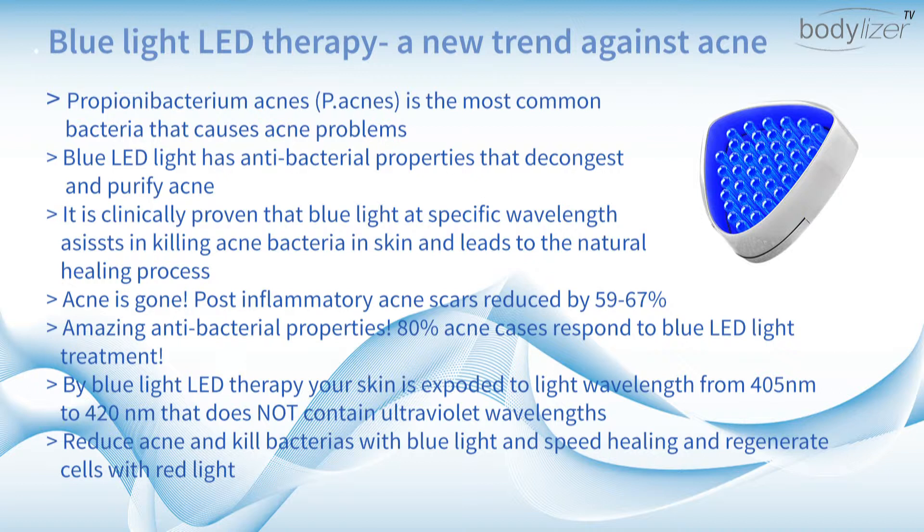80% of acne cases respond to blue LED light treatment. By blue light LED therapy, your skin is exposed to a light wavelength of 405 nm that does not contain ultraviolet wavelength.